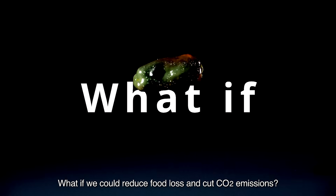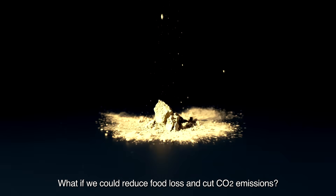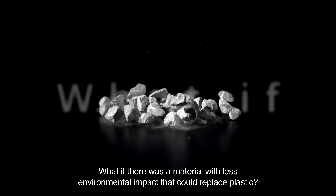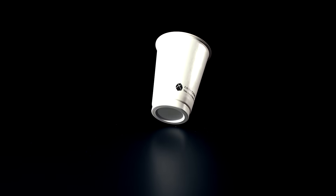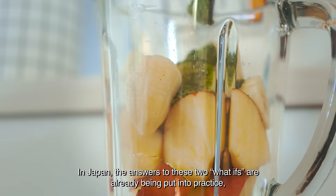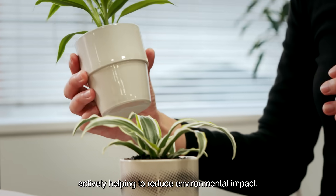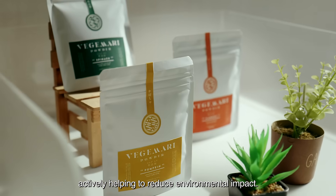What if we could reduce food loss and cut CO2 emissions? What if there was a material with less environmental impact that could replace plastic? In Japan, the answers to these two what-ifs are already being put into practice, actively helping to reduce environmental impact.